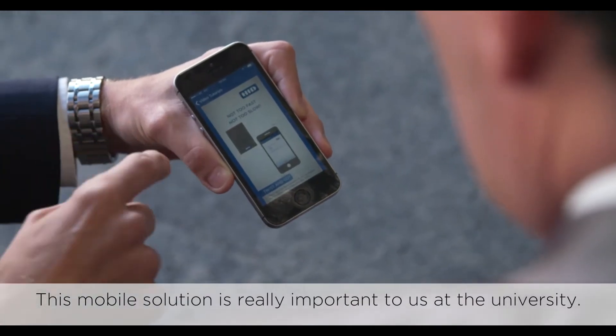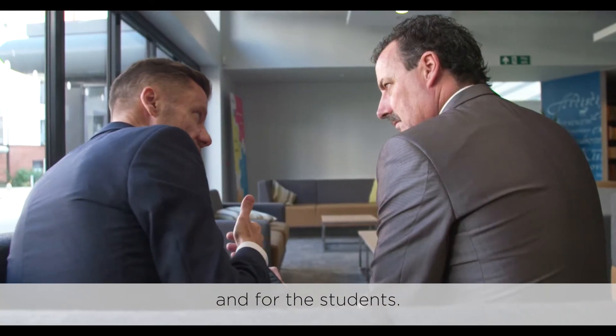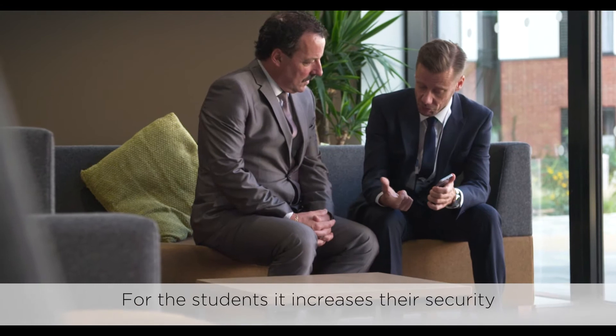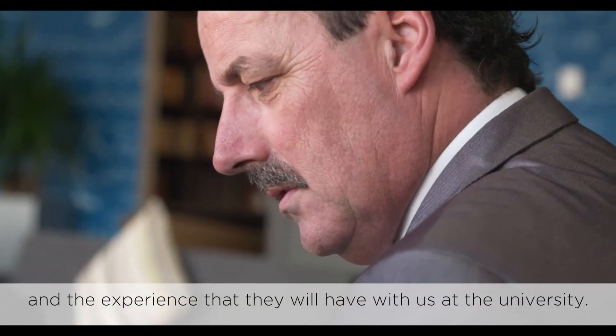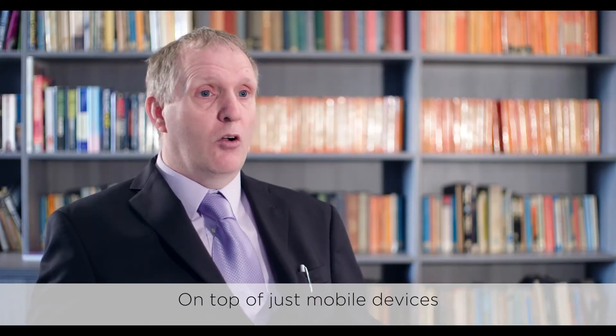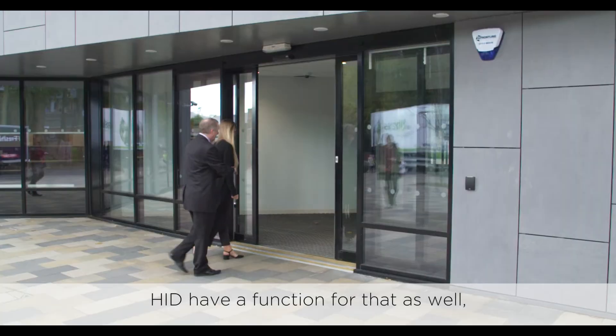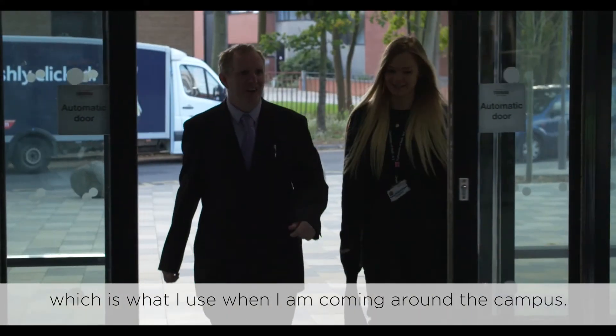This mobile solution is really important to us at the university, both for the university itself and for the students. For the students it increases their security and the experience they will have with us at the university. On top of just mobile devices it also works with smart watches. HID have a function for that as well, which is what I use when I am coming around the campus.